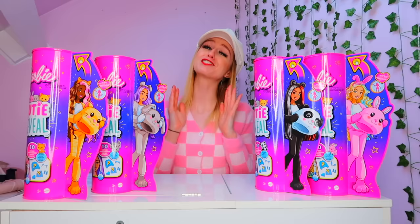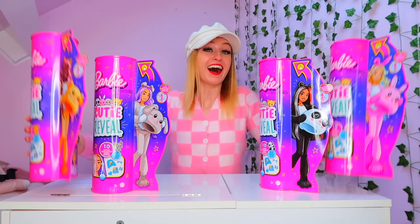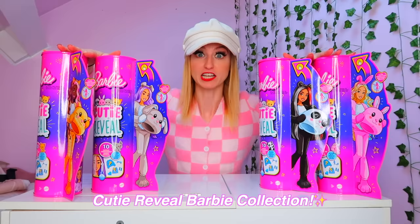A huge thank you to Mattel for sponsoring today's video and I am so excited to introduce to you guys the hashtag reveal your inner cutie campaign. In front of me here today guys I have the entire cutie reveal Barbie collection which is brand new out.